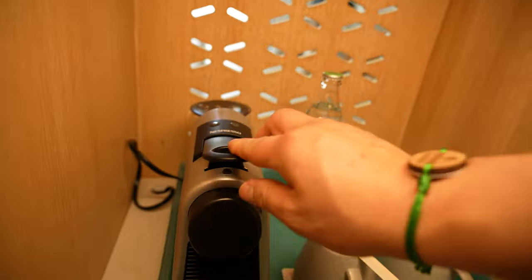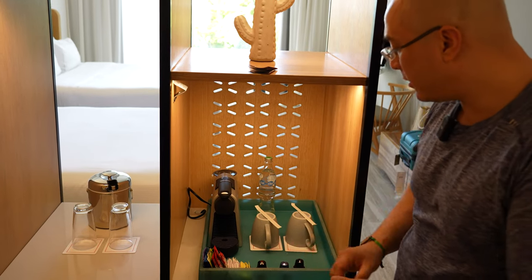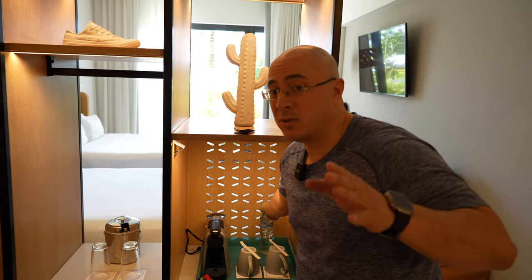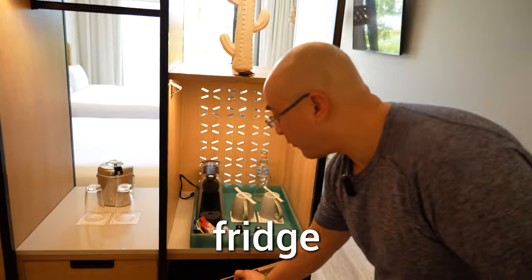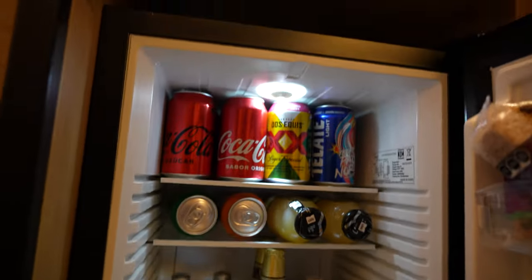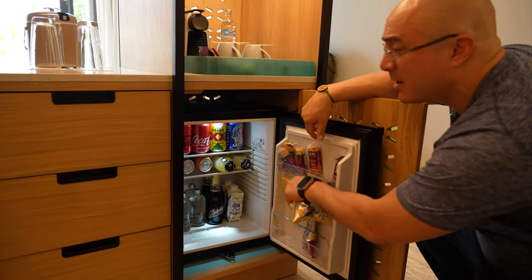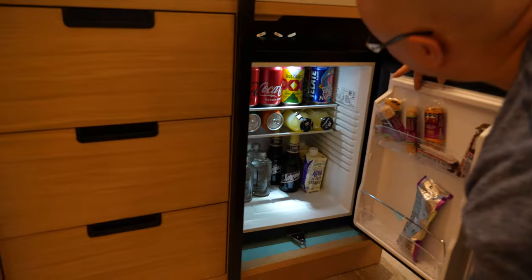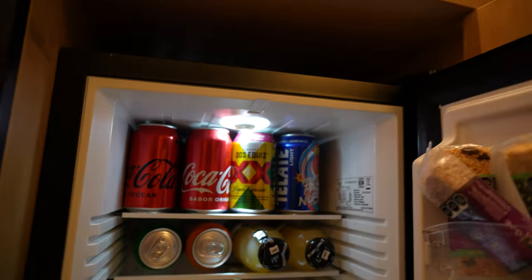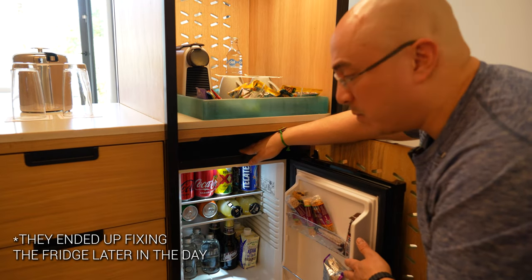You got a coffee machine. I like the fact that they give you three different kinds of coffee pods. You got some tea, a bottle of water — you can fill up your coffee machine, you don't want to use the tap water. Over here you got a fridge. Look at all these snacks! That I find a little bit strange — why would you put chips in the fridge? I'm going to take the chips out. There's one thing I just noticed: the fridge is not cold. All the beverages are actually pretty warm. That's a little disappointing. So I guess that's why they put the nuts and the chips in there.